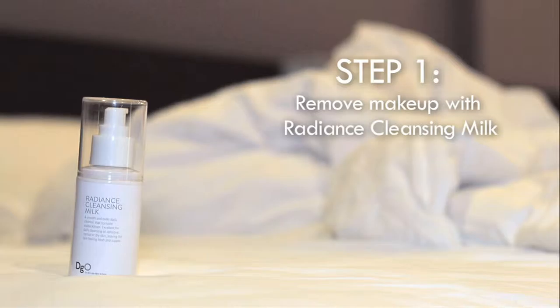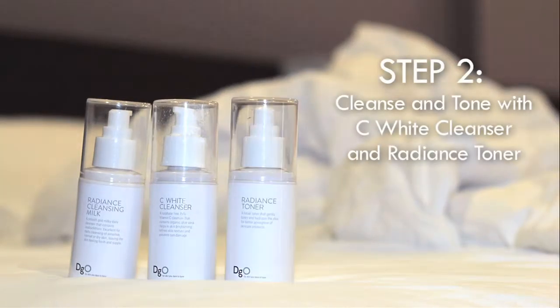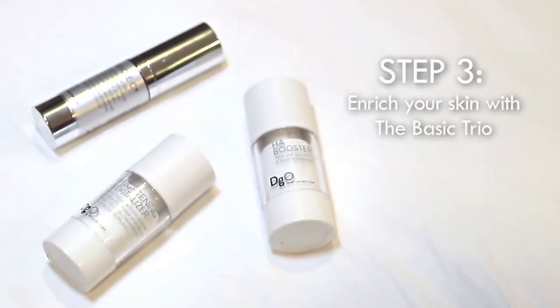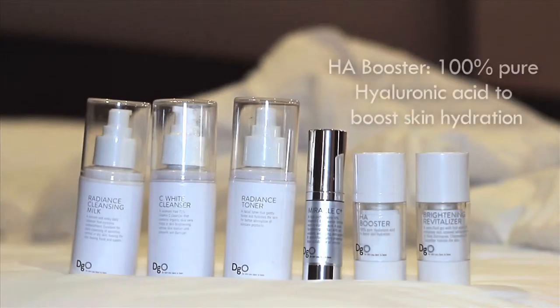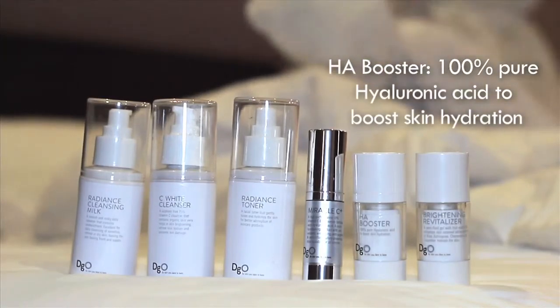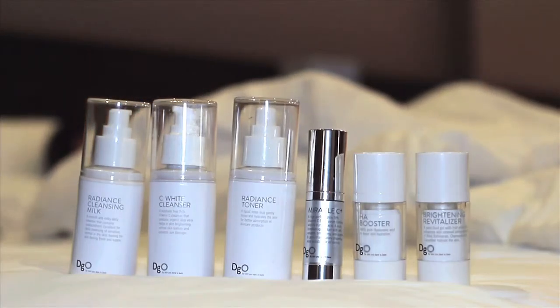First up would be the Radiance Cleansing Melt, which gently removes all my makeup, leaving my skin feeling fresh and supple. Followed by the Sea White Cleanser and Radiance Toner to remove any further gunk or impurities. And last but not least — my favourite part — the Basic Trio System, which consists of the Miracle C+, Brightening Revitalizer, and HA Booster, which hydrates and locks in moisture to last the entire night. I even wake up to soft and bouncy skin the next day, all thanks to Dermago.